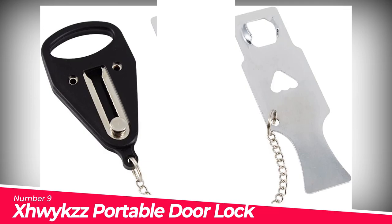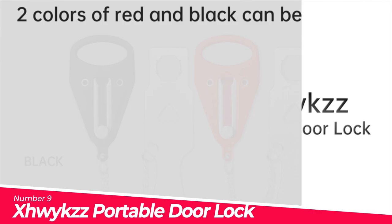Number 9: the XHYX Portable Door Lock Latch. It gives you additional safety, security, and privacy. Perfect for motels, hotels, resorts, and more.